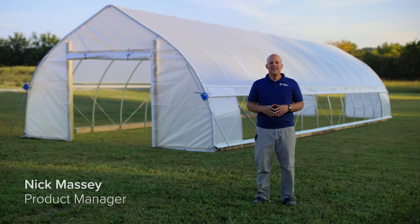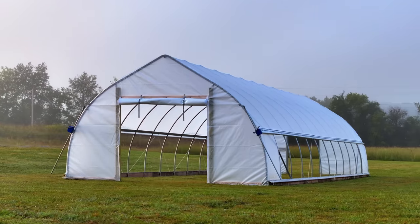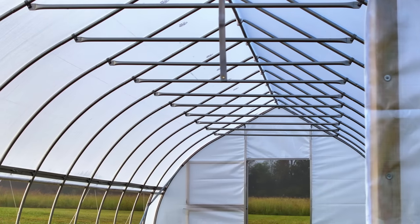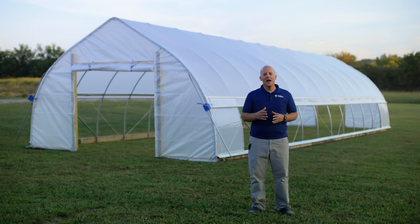The Haven High Tunnel is our strongest, most advanced high tunnel yet. It's an innovative new structure designed to elevate your high tunnel growing experience, including an easier, more efficient, and ultimately more pleasant installation process. We take a lot of pride at Farmer's Friend in trying to bring the best and most convenient kits to market at a competitive price. That's why I appreciated the thought that the product team put into the details of this kit for you.